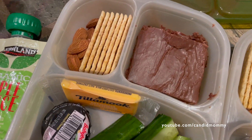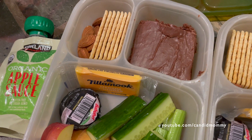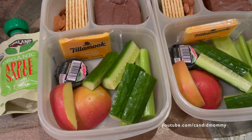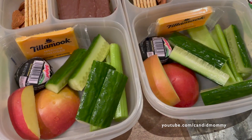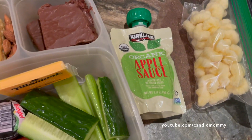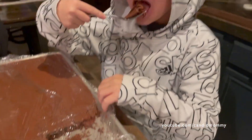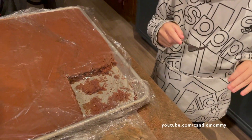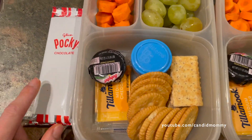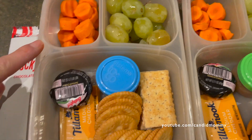They've each got some cheese and crackers — different cheeses and crackers — some cake (they just made that cake last night), almonds, applesauce, apples, cucumber, celery. Drake has some pirate booty for a snack. Each of them has a Pocky pack as a treat. We've got carrots and grapes.